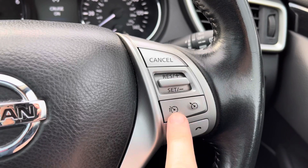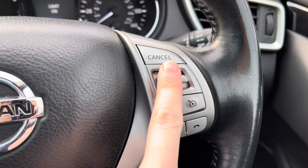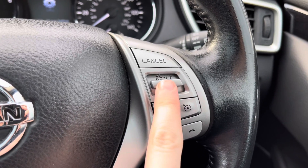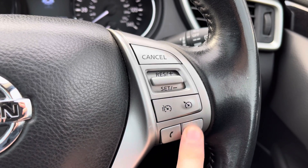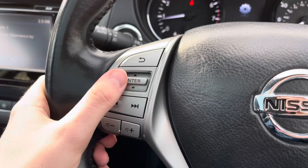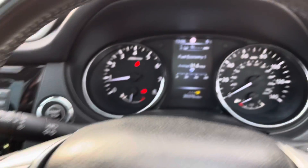On the right of the steering wheel you have your cruise control, ideal for longer journeys so you don't have to keep your foot on the accelerator the whole time, helping you arrive with more comfort. You also have a speed limiter, so you can set a maximum speed and the vehicle won't exceed it.